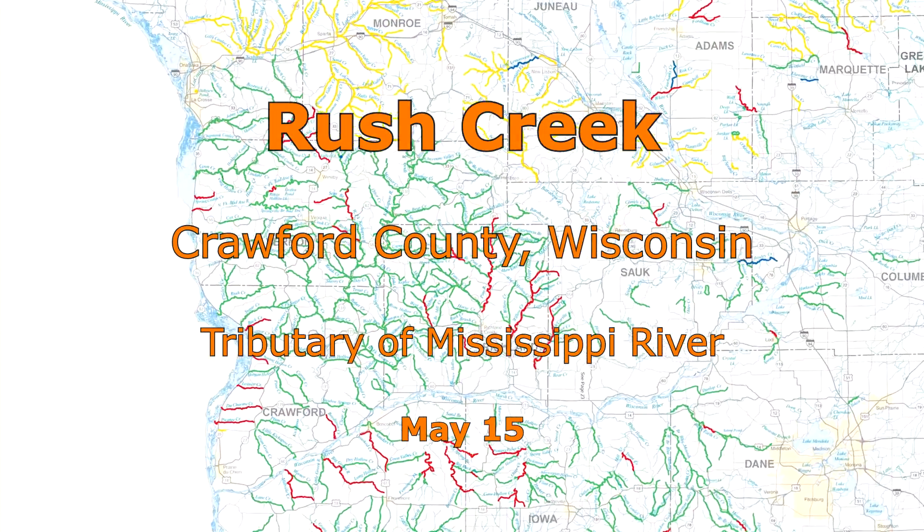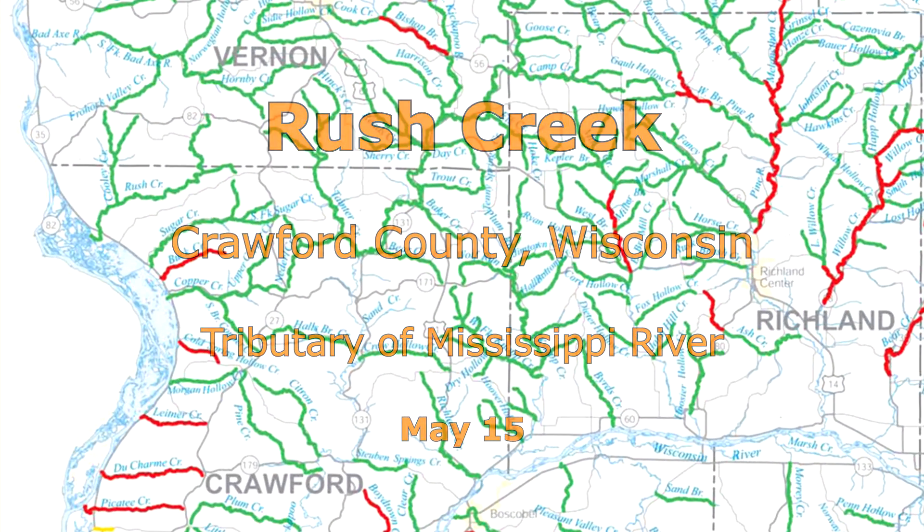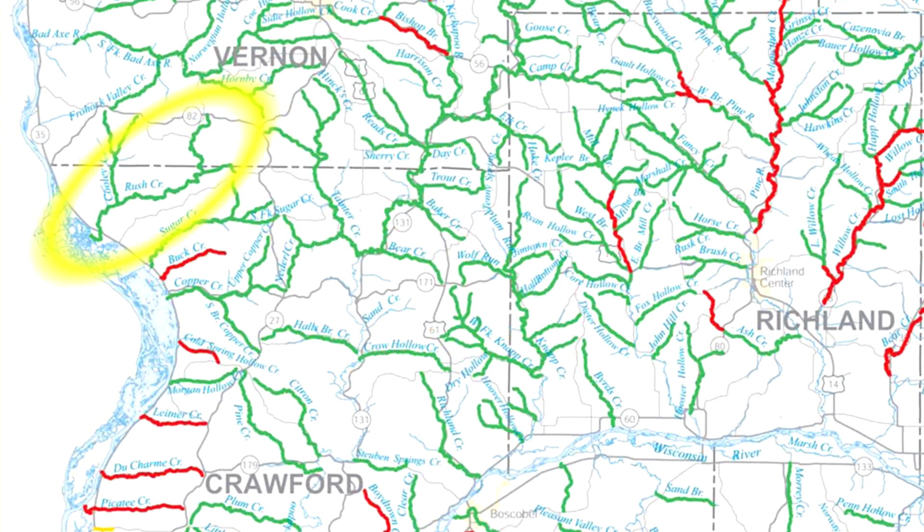Rush Creek, a tributary of the Mississippi River in Crawford County, offers 11 miles of Class II trout water.